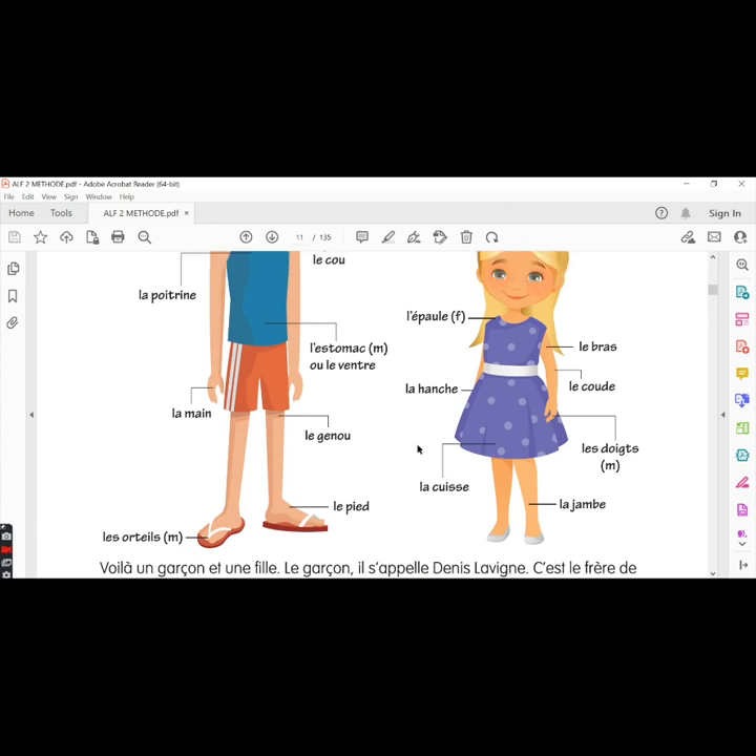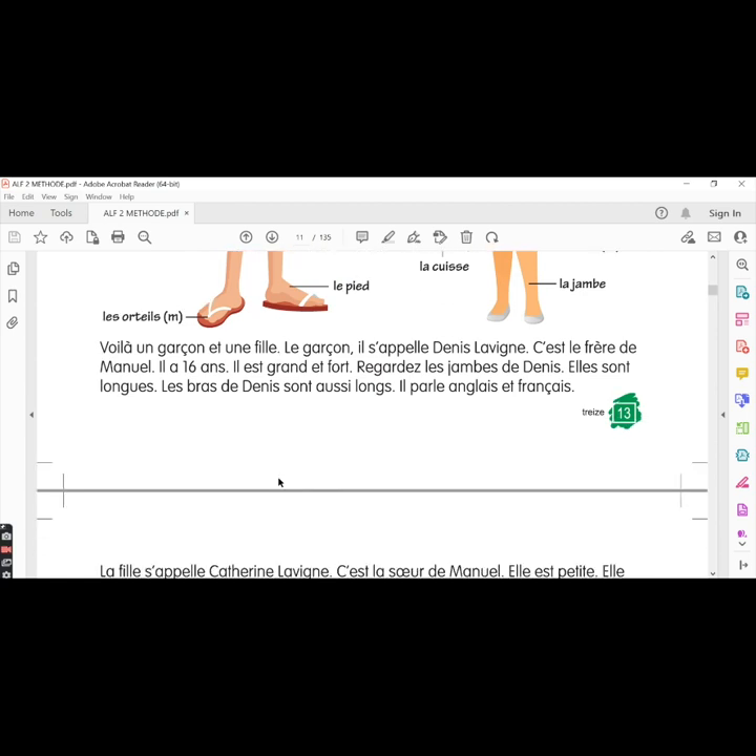We know that all nouns in French have a gender. There are some nouns which are masculine and some nouns that are feminine. Likewise, even among body parts, some are masculine and some are feminine. Now let's move ahead with the lesson.